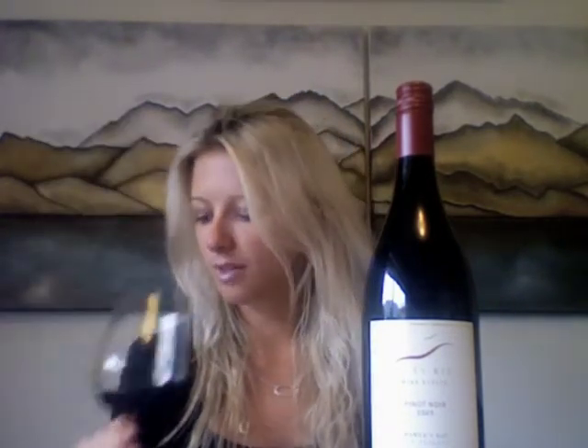Pouring it out, we've got this wonderful light to medium ruby colour — lovely intensity there — and a really nice, great presence on the nose.